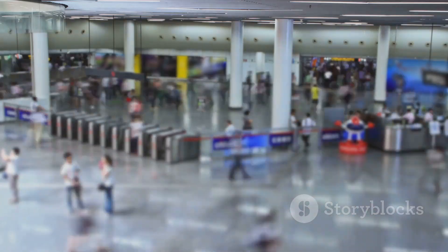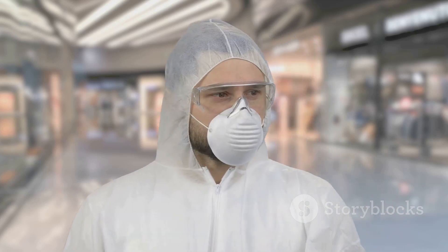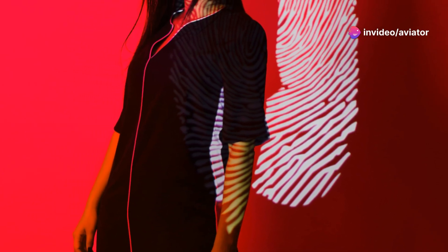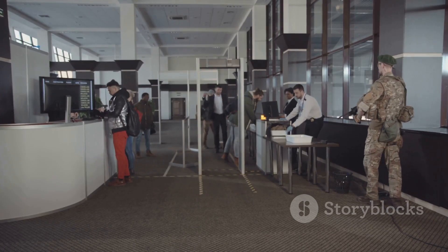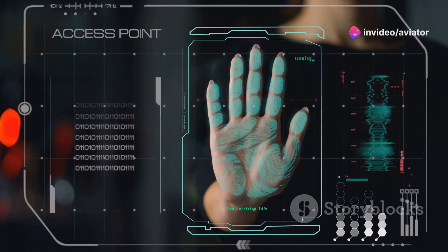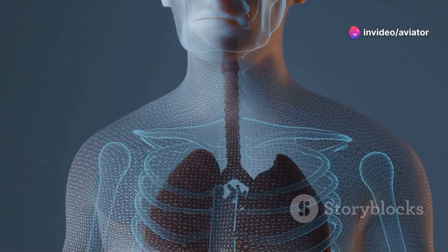Let's talk about the rock stars of modern airport security: millimeter wave scanners. These high-tech marvels are incredibly effective at detecting threats and address many of the privacy concerns that plagued earlier technologies. Unlike older x-ray machines, they use non-ionizing radio waves that are safe for humans. The scanner emits waves that bounce off your skin and any objects you're carrying, and detectors use those reflections to create a three-dimensional image shown as a generic mannequin-like outline.